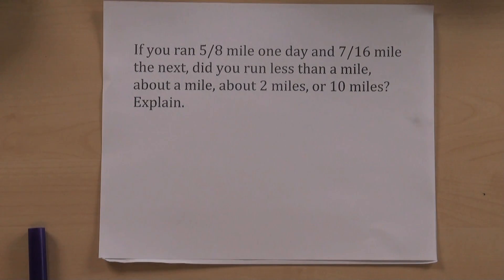Students will often use benchmark fractions, or fractions that are easy to work with, like one-half and one-fourth, to make their estimations. You ran about a mile because five-eighths is close to a half, and so is seven-sixteenths, and a half plus a half equals a whole.